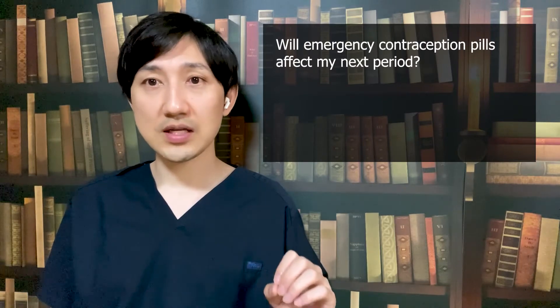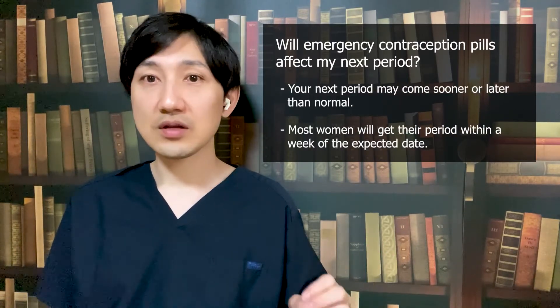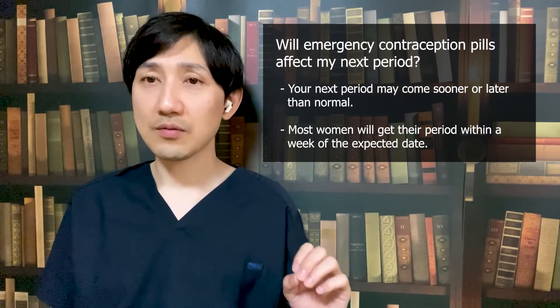Will emergency contraception pills affect your next period? The answer is maybe. After you take an emergency contraception pill, your next period may come sooner or later than normal. Most women will get their period within a week of the expected date. Your period may also be heavier, lighter, spotty, and more or less painful than is normal for you. If you do not get your period more than one week after expected, or if you think you might be pregnant after taking emergency contraception pills, take a pregnancy test to find out for sure.